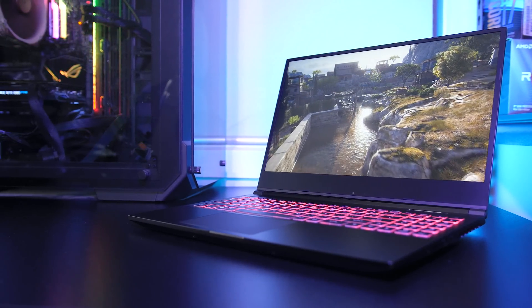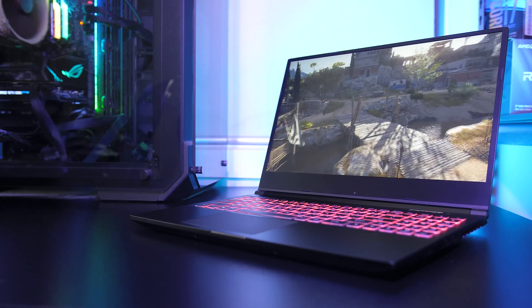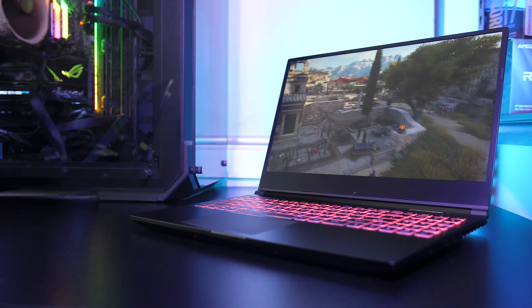Let me know what you thought about the thermals from the Electronics RP15 gaming laptop down in the comments, and if you're new to the channel you'll definitely want to get subscribed for the upcoming full review to find out everything about this machine.